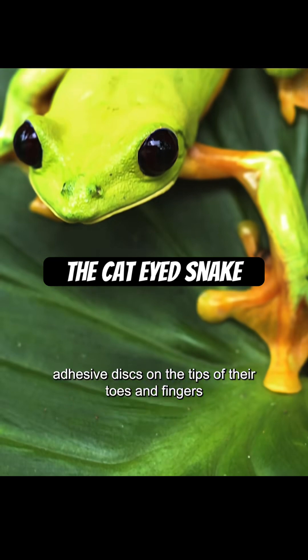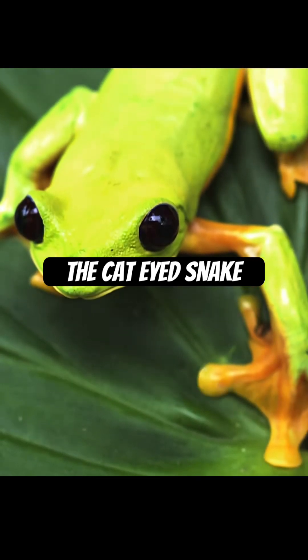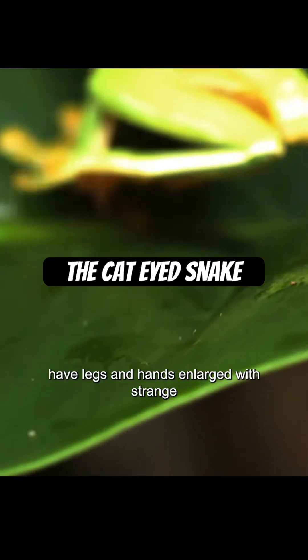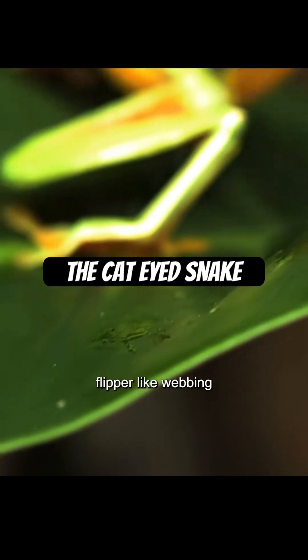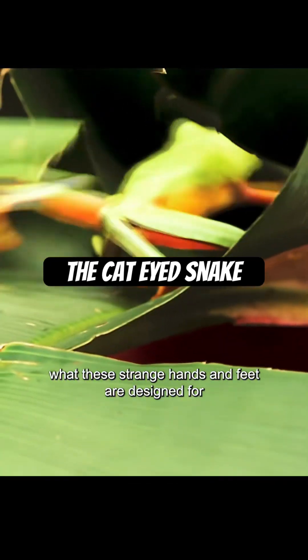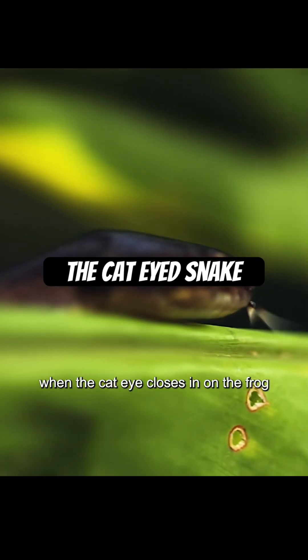Adhesive discs on the tips of their toes and fingers allow them to climb up any surface. Some species, like this four-inch male adult, have legs and hands enlarged with strange flipper-like webbing. The team is about to discover what these strange hands and feet are designed for when the cat-eye closes in on the frog.